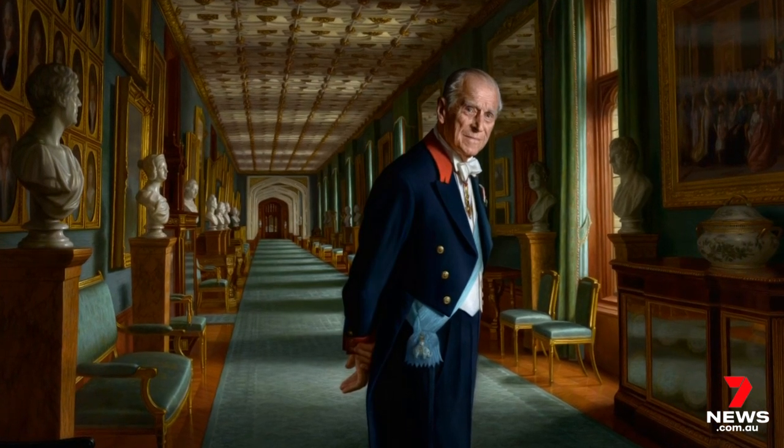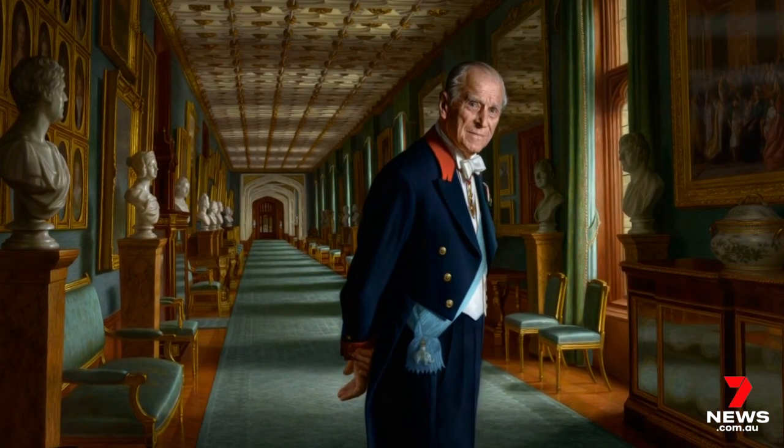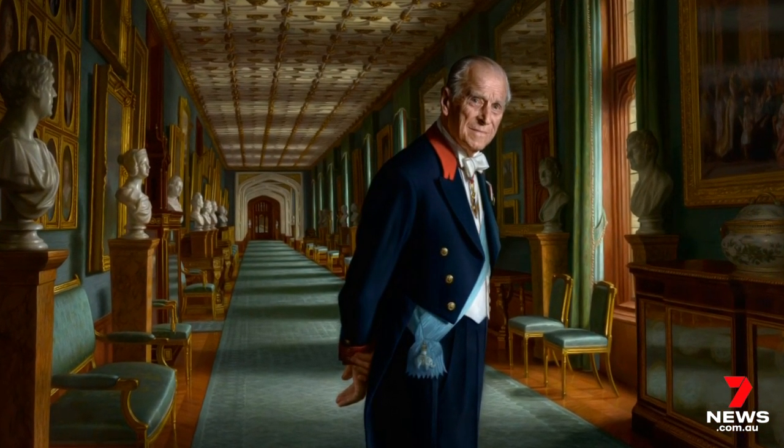The masterpiece took 10 months to complete, with Philip approving the final product. He almost let out a gasp when he first saw it, which took Ralph by surprise. Philip was quite surprised himself — it can be confronting to see a life-size image of yourself. He went up close for a good look and kept stepping back, quite like an artist does.